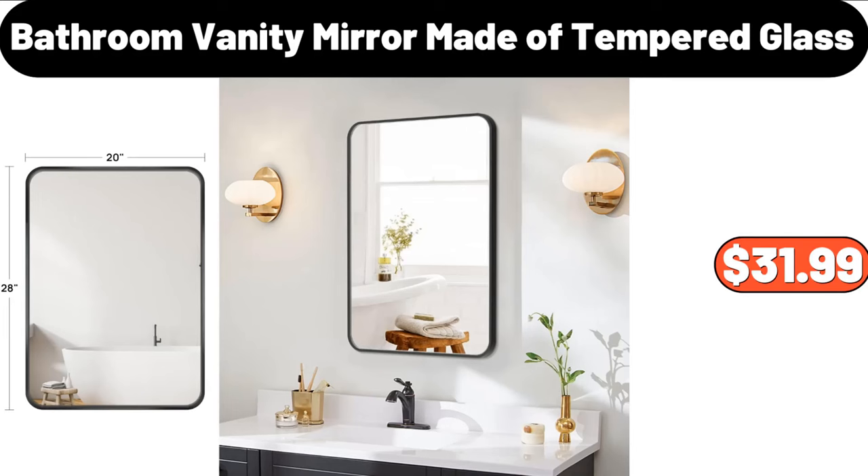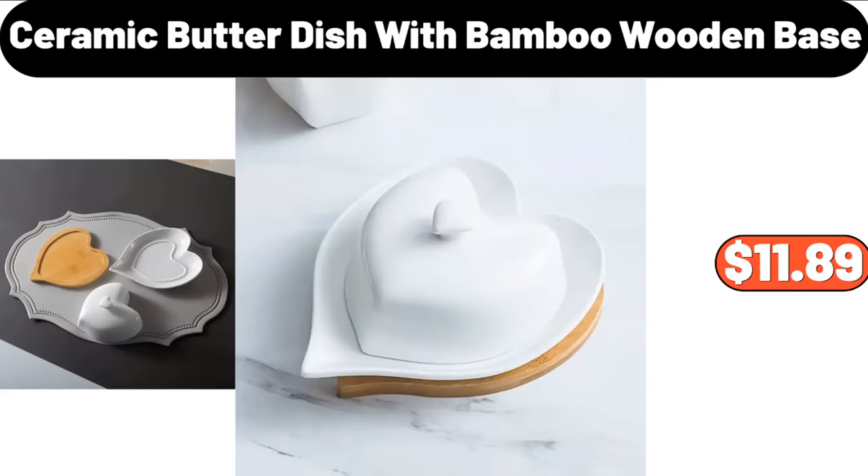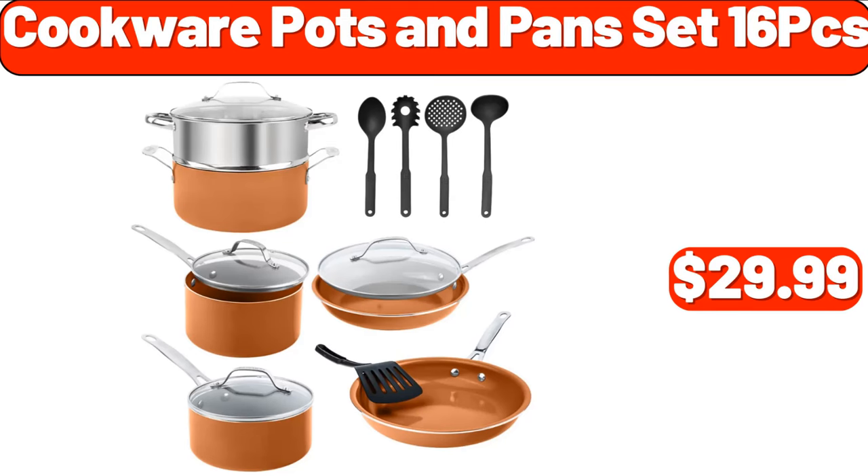Bathroom Vanity Mirror Made of Tempered Glass, $31.99. Ceramic Butter Dish with Bamboo Wooden Base, $11.89. Cookware Pots and Pans Set 16 PCS, $29.99.